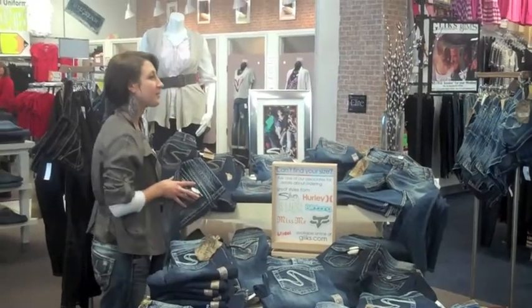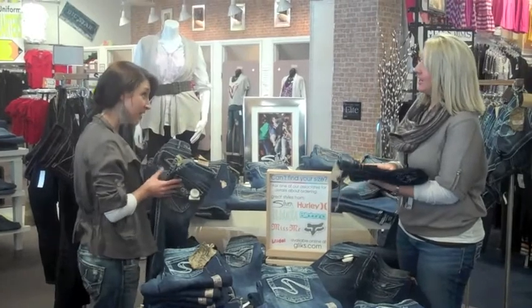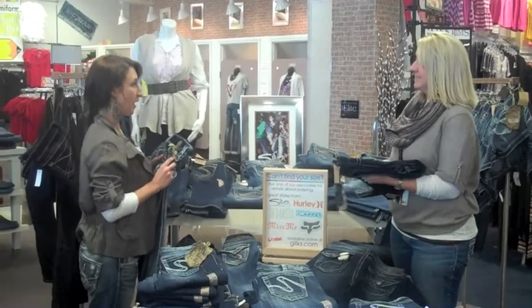Ma'am, we do have your size available online. Would you like to order it? Yes, I would. Do you guys accept Visa? We sure do. All you need is a credit card or debit card and an email address. While I get your order started, if you want to go ahead and fill out the information there.